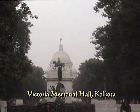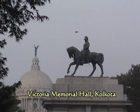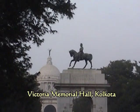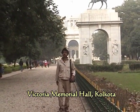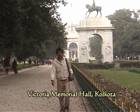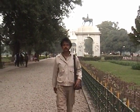Victoria Memorial Hall is a large palace building in Kolkata. The building is made of white marble depicting a combination of Mughal and British architecture. The building was inaugurated in 1921 in the memory of Queen Victoria.